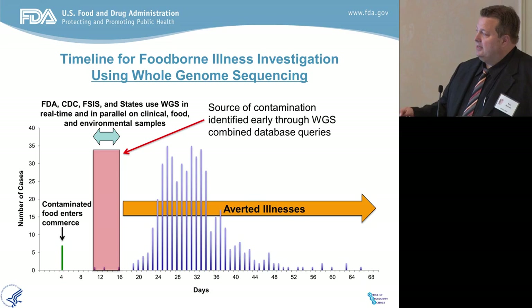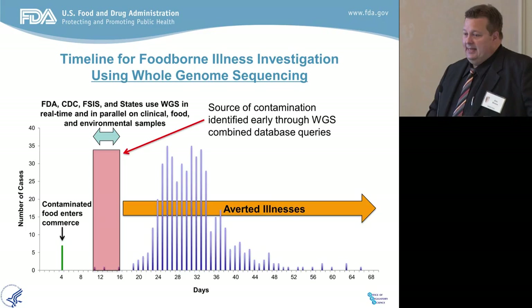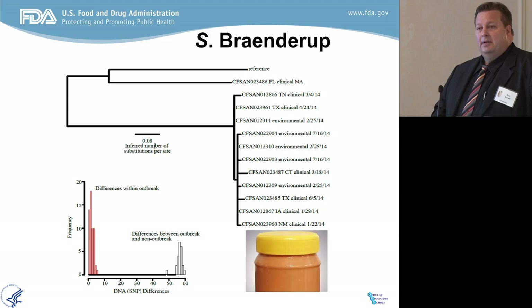If you look at it from a foodborne outbreak curve, FDA has traditionally gotten involved somewhere late in the curve. By the time a person gets sick — the food enters commerce, it's contaminated, a person eats it, gets sick, reports to the doctor, the doctor reports to the state health department, which reports to the CDC, which does the clustering and confirms an outbreak — then CDC confirms to the FDA, we start our traceback, and the food is almost already gone with nothing left to trace back to. Whole genome sequencing is now providing us the ability to intercede much earlier. All of the agencies can intercede using the data in parallel in real time — and that's the game changer for us.